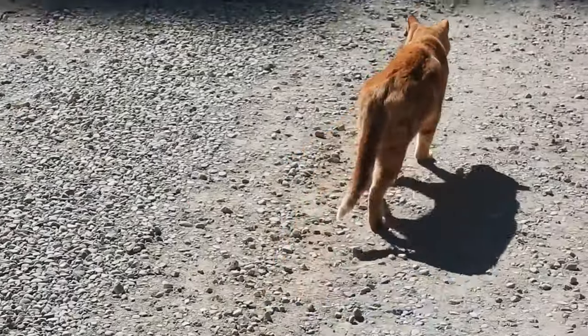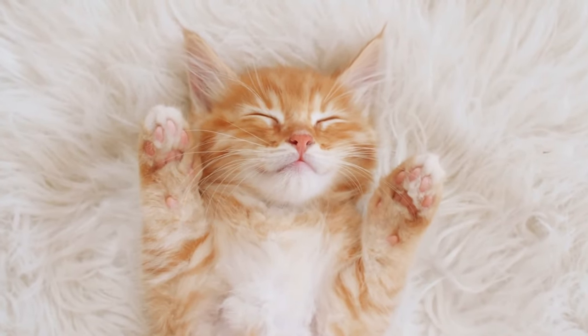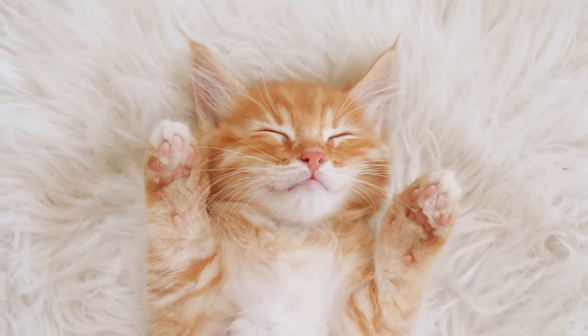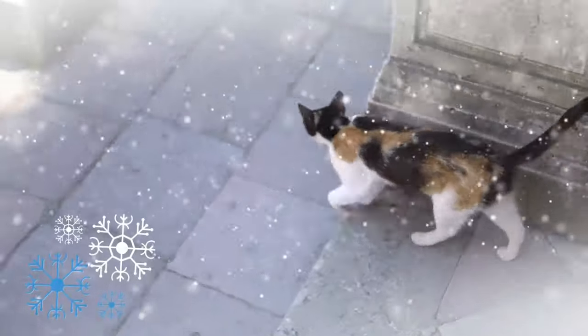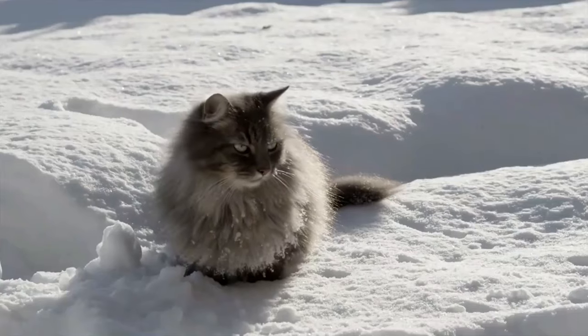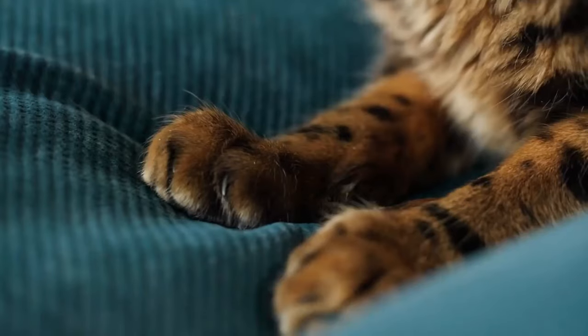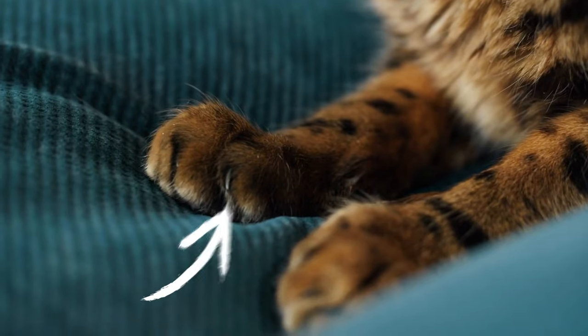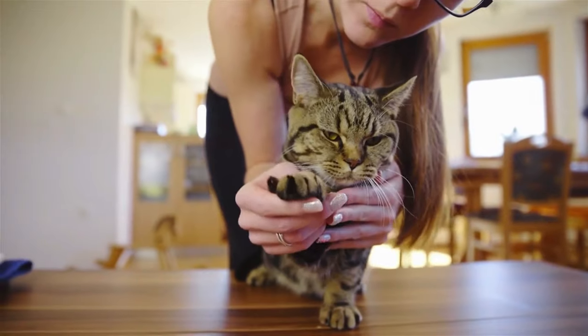Paws: Cat paws endure a lot of wear and tear. During the health check, look for excessively dry skin, cracks or wounds on the paw pads. This is especially important for outdoor cats, particularly in winter when snow, ice and road salt can be tough on paw pads. For indoor cats, focus on their claws — they shouldn't be too long and, most importantly, they shouldn't be ingrown, as this can be very painful.